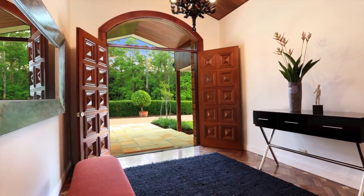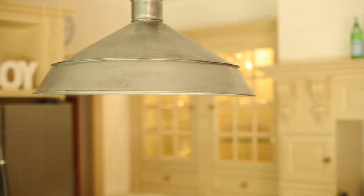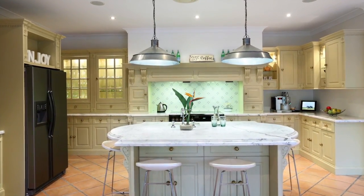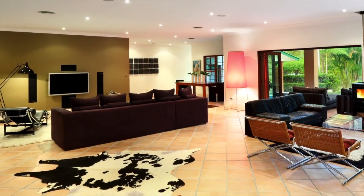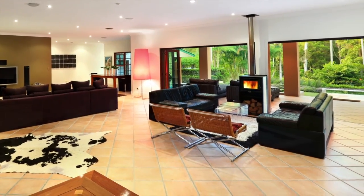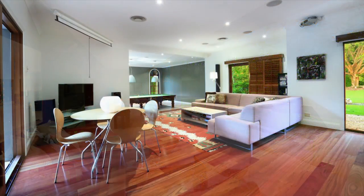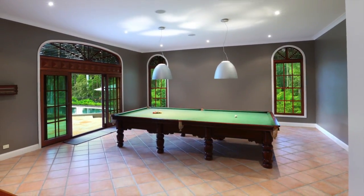From the moment you step inside, it's hard not to be impressed. The hub of the home has to be the kitchen, which has a marble preparation station and commercial grade gas oven. There are multiple living zones throughout, which seamlessly merge with the beautiful outdoor entertaining area. Choose to dine outside or in, and make the most of the snooker room and its full-size tournament table.